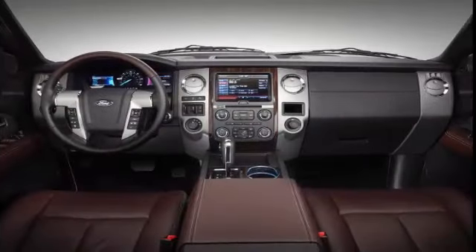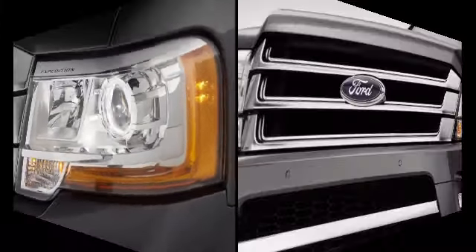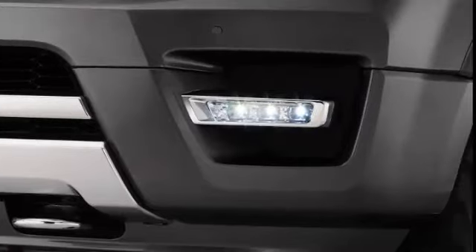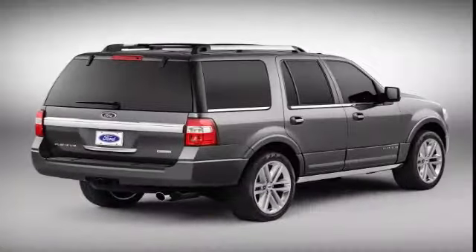Ford's decision to use its new SYNC 3 infotainment system in place of the previous MyFord Touch system should make the 2016 Ford Expedition even more user-friendly than its predecessor. The only significant drawback to owning an Expedition is its sheer size. This is a big SUV, and some may find it a real beast in tight spaces and even on the open road.